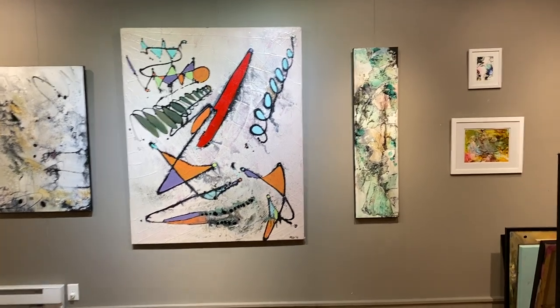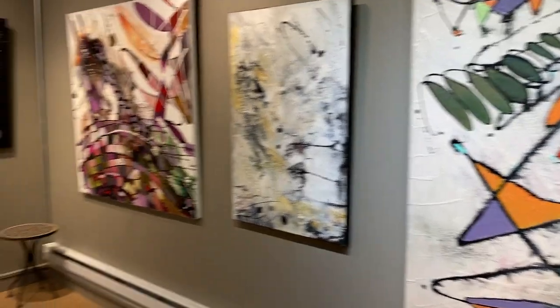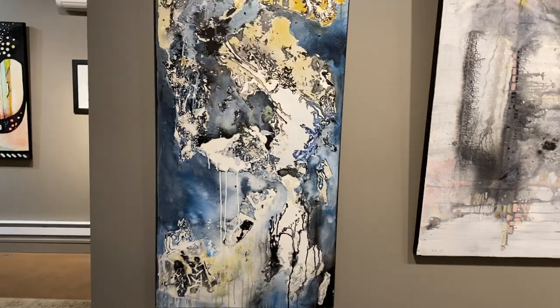Welcome to Room 2 of the Mink Gallery, Art in the Age of COVID. I'm staying closed in June, but I wanted to take you through this somewhat darker and more textured room.